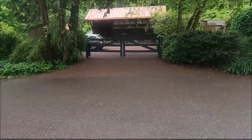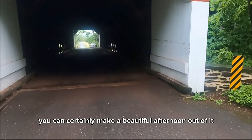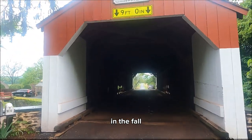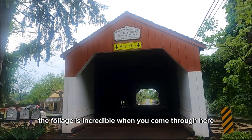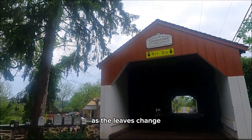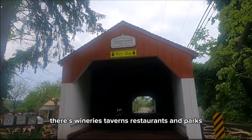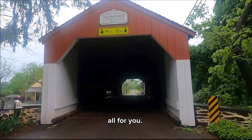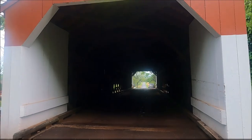The ride through Bucks County is simply gorgeous. There's a lot to see and a lot to do, and you can certainly make a beautiful afternoon out of it. In the fall, the foliage is incredible as the leaves change. There are wineries, taverns, restaurants, and parks — all for you.